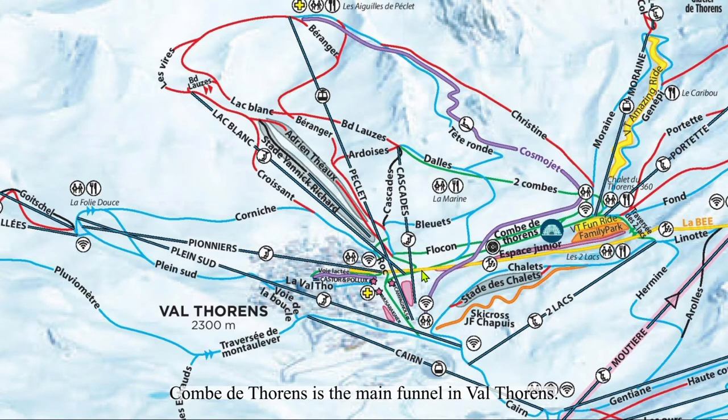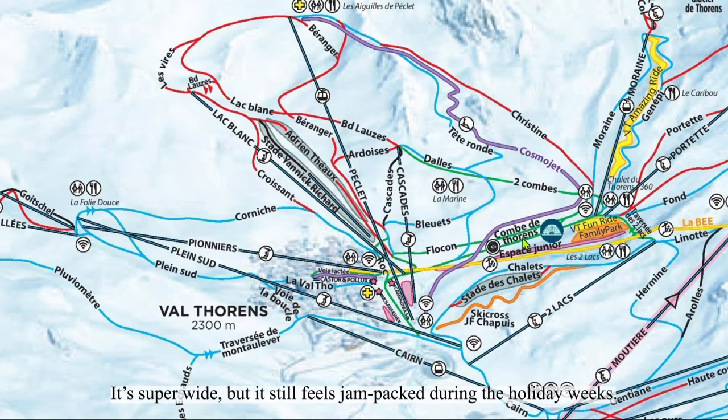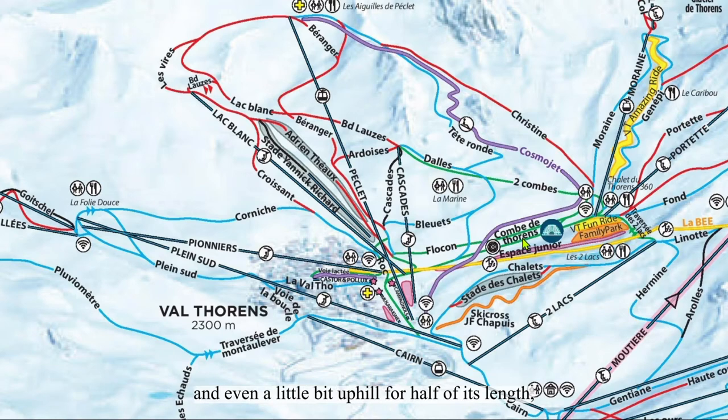Doucôme is another trail that allows access to mid-mountain lifts. Côme de Thorens is a main funnel in Val Thorens — everything above flows into it, along with all the beginners lapping Cascades. It's super wide, but it still feels jam-packed during the holiday weeks. Add into that the fact that Côme de Thorens is completely flat and even a little bit uphill for half of its length, and you understand why I avoid it like the plague. We'll discuss an alternate trail soon.